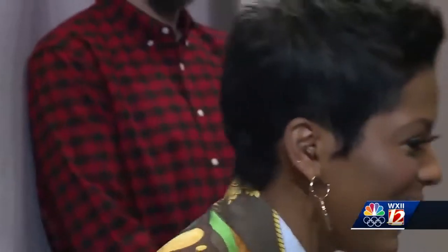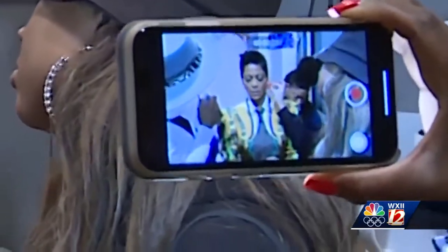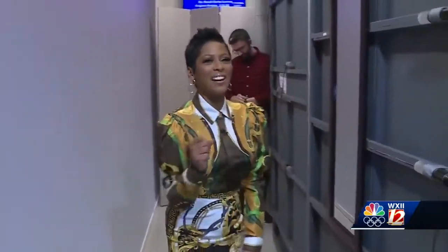We got a rare glimpse of Tamron Hall's energy behind the scenes amid hair, makeup, and producer prep. There are a lot of moving parts — final adjustments and show changes — but still big smiles as Tamron turns to the Facebook Live feed to give viewers a shout out.